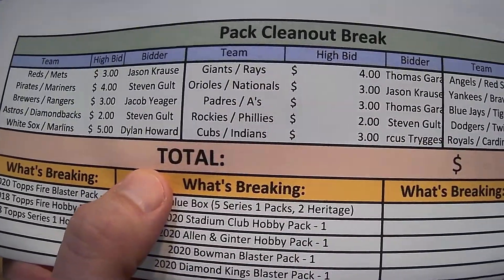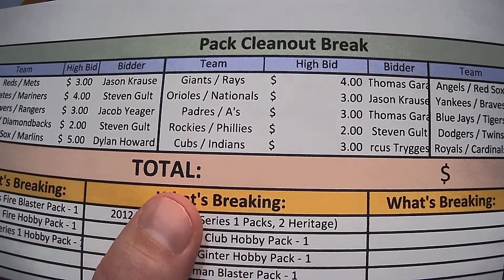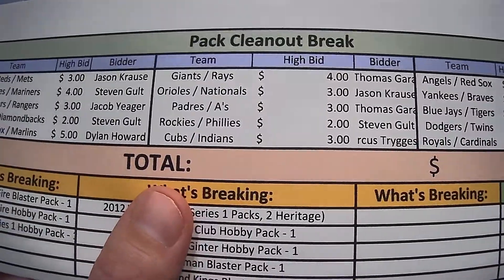White Sox, Marlins with Dillon. Giants, Rays with Thomas. Orioles, Nats with Jason. Padres, A's with Thomas. Rockies, Phillies with Stephen. Cubs, Indians with Marcus — your name got cut off there.